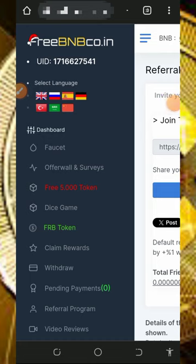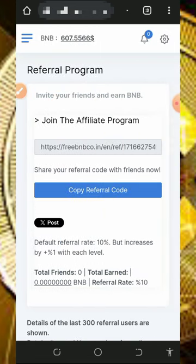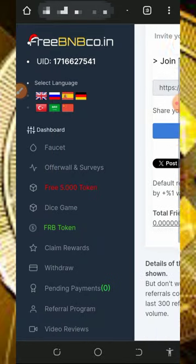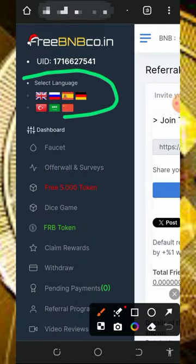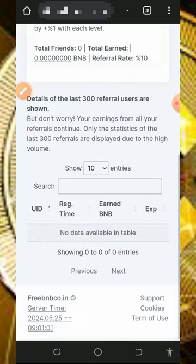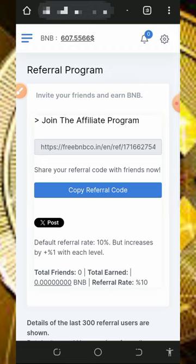If you have any problems, you can contact support — I have shown you how to do that. Go to the home page, get their contact information, and contact them. You can also see the language options on the screen in case you want to change your preferred language. The platform is very easy to use — start claiming free BNB by completing offers and visiting the faucet.